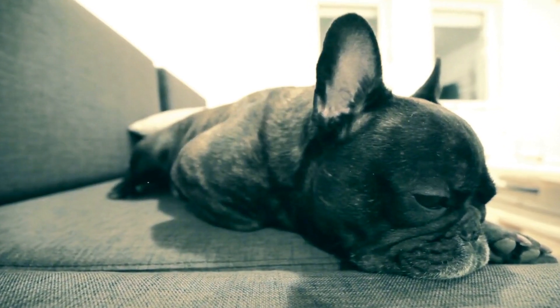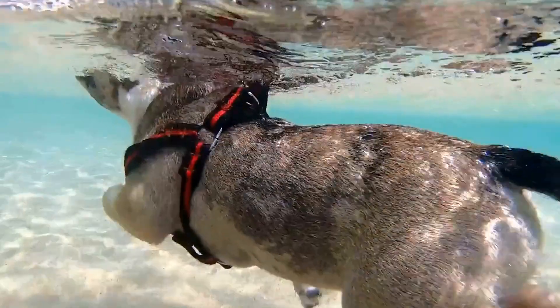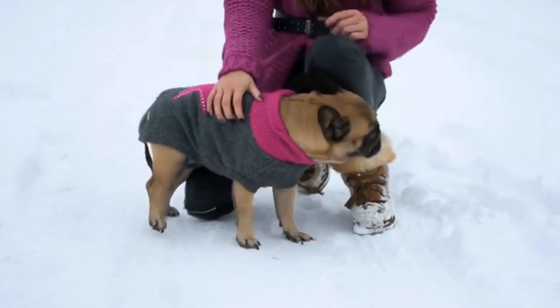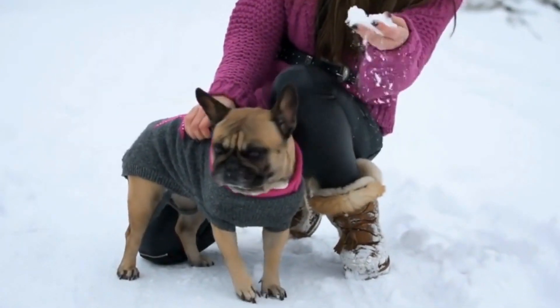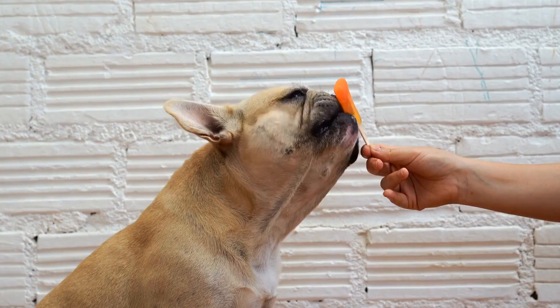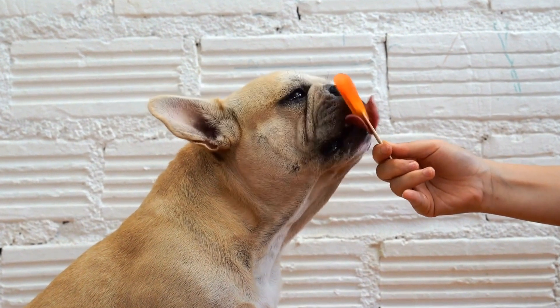Final Thoughts. Intelligence toys are an essential part of keeping your French Bulldog sharp and happy. They offer mental stimulation, prevent destructive behavior, and promote bonding between you and your Frenchie. With the wide variety of intelligence toys available, you are sure to find the perfect one for your furry friend.